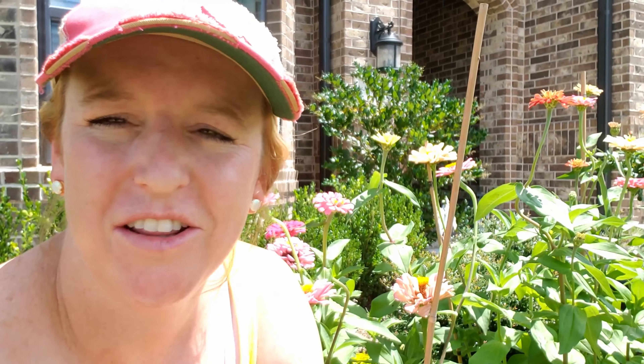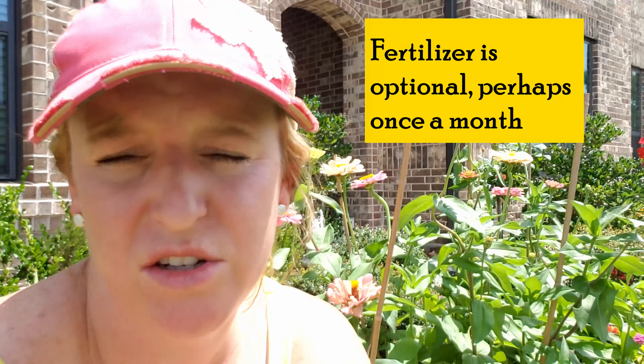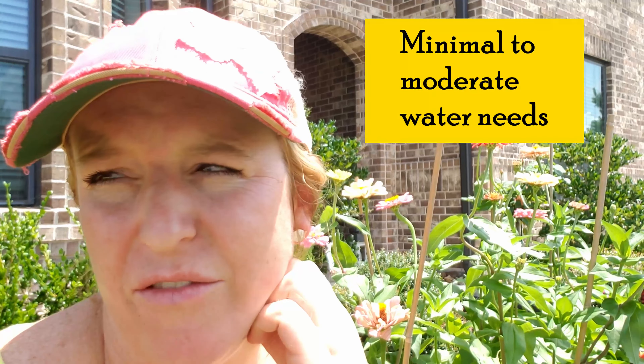Here are the zinnias — one of my favorite cut flowers for the summer. These grow so well over long hot dry summers and they make excellent cut flowers. The more you cut them, the more blooms they will produce. As far as fertilizing goes, you don't have to fertilize your zinnias, but if you want to you can do it about once a month — if you don't, they'll be just fine. For water, I usually make sure they're getting about an inch of water once a week. I'm in zone 9a and we get enough rain sporadically over the summer that they do just fine.